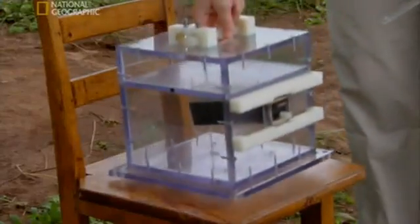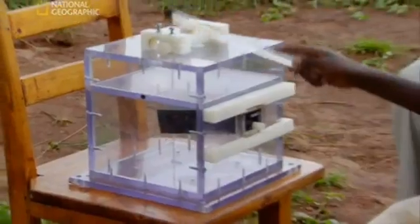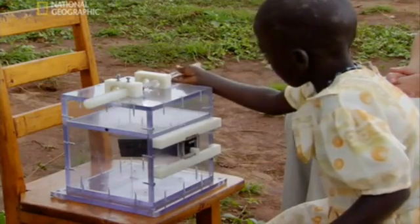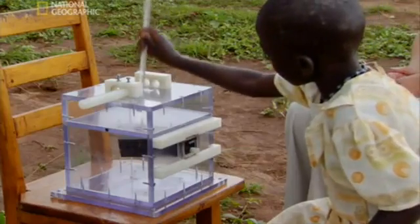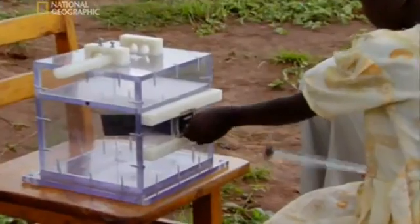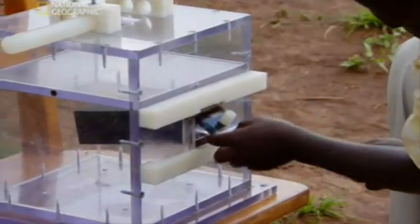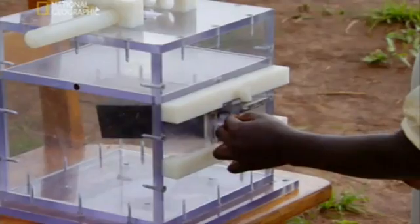Jessica can now see that poking the stick in the top is pointless, and the only action she needs to do is the last one. But for some reason, Jessica sticks faithfully to what she's learned. Even though she can see that the first actions are unnecessary, she carefully repeats them. Finally, she gets the reward.